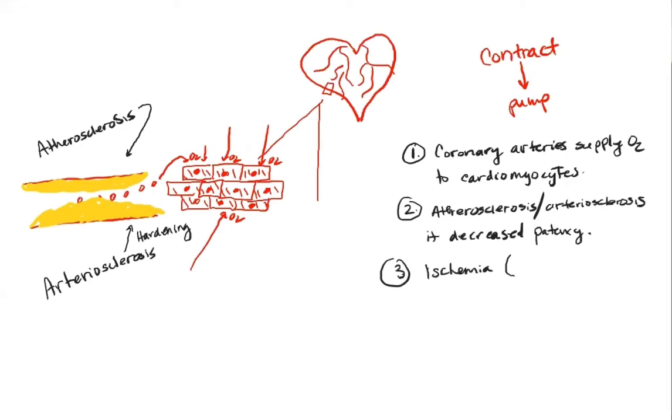Ischemia is lack of oxygen to the tissues. And that lack of oxygen to the tissues is going to cause pain — specifically chest pain. What's chest pain called? Angina. That's angina.